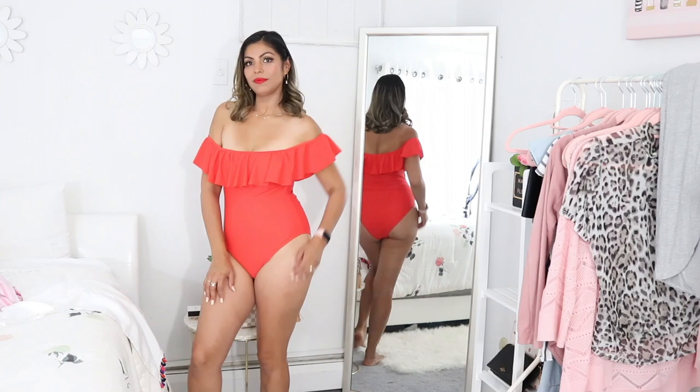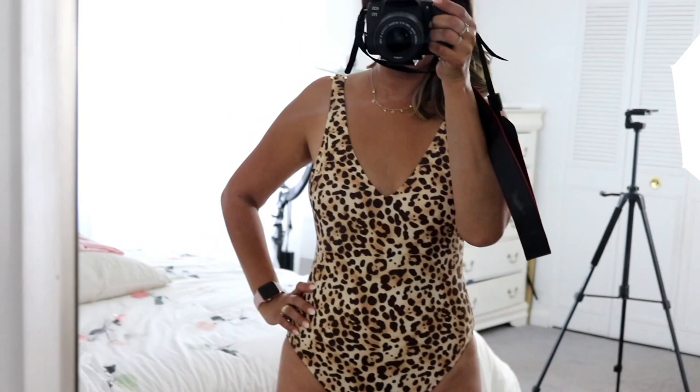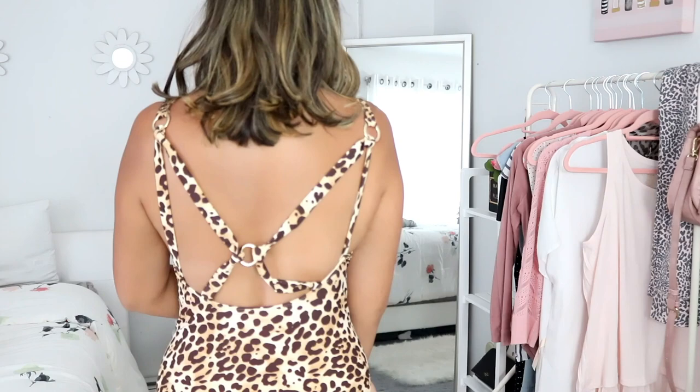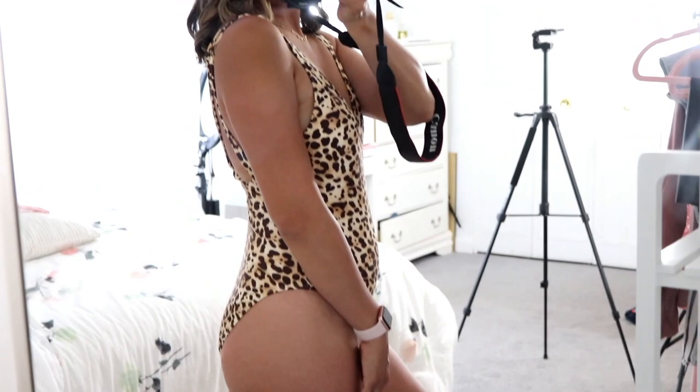Up next is this stunning one-piece bathing suit — isn't this so beautiful? It's in this cheetah print which is absolutely gorgeous. It has this deep V, and wait till you guys see the back detailing on this bathing suit — it is stunning. This one here is definitely coming with me on my vacation.